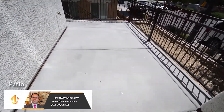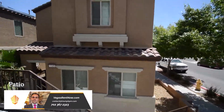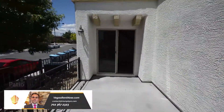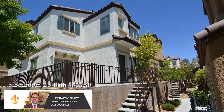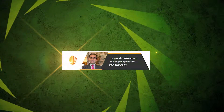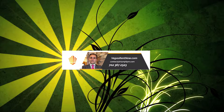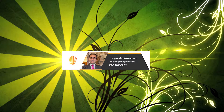The home has a large patio out front. This three-bedroom, two-and-a-half-bath house with 1,500 square feet is available now for rent. Contact one of Triumph's friendly real estate agents to view this property by calling 702-367-2323, or visit VegasRentNow.com to view our list of vacancies.